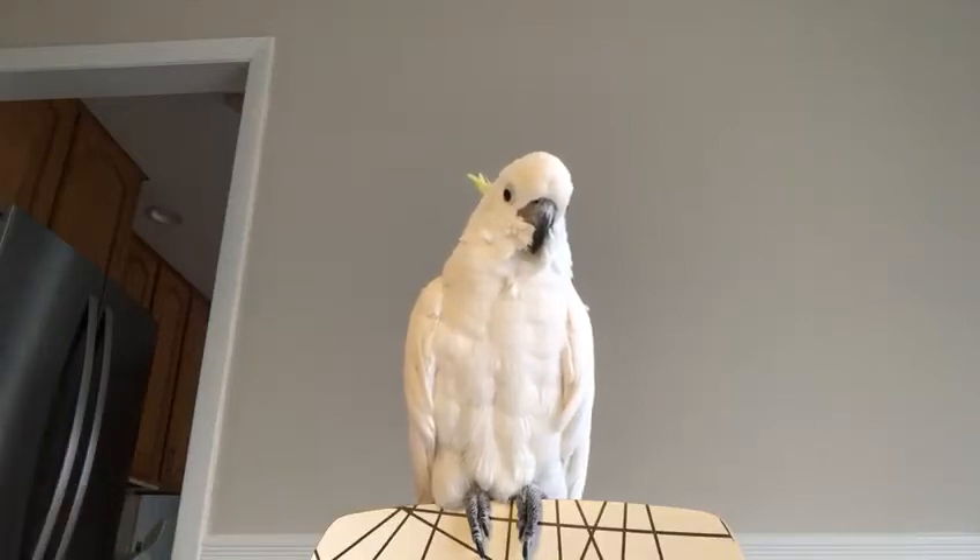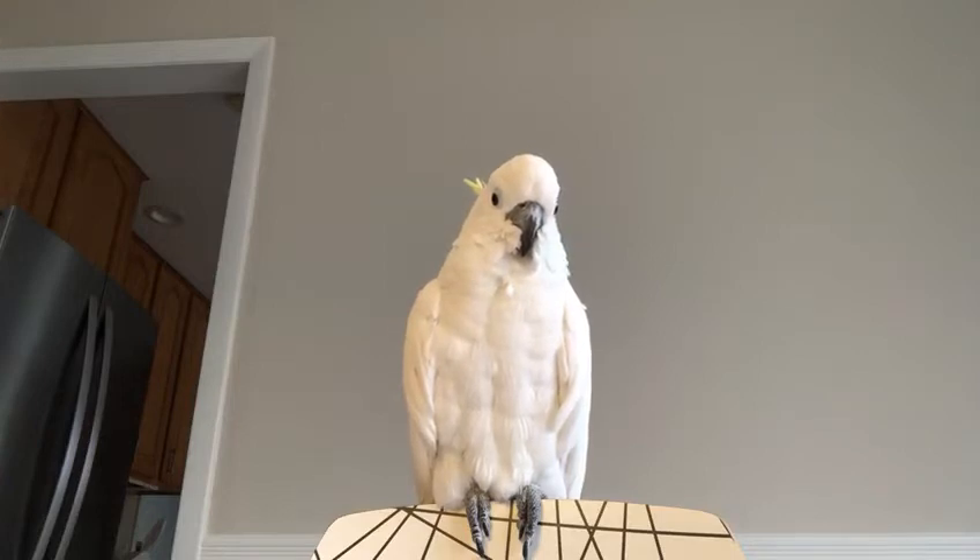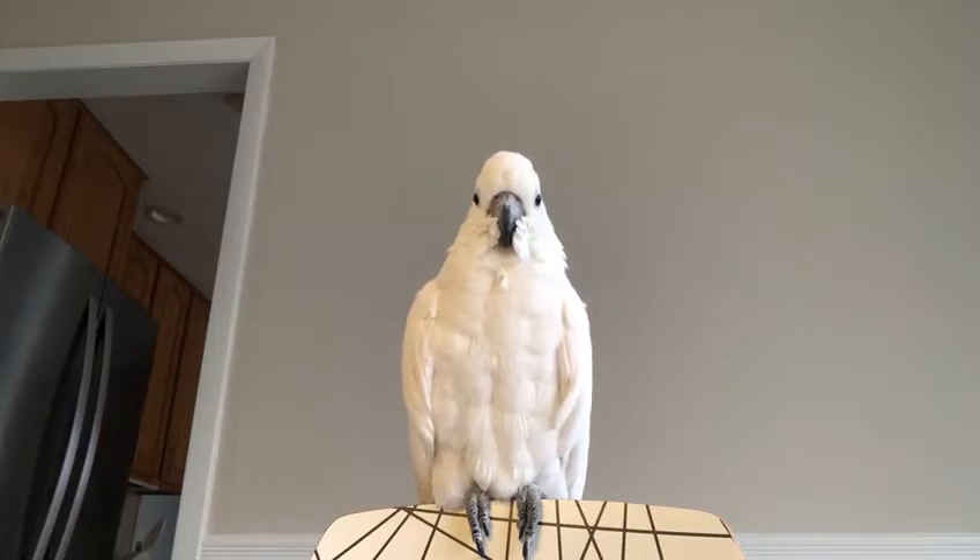Hi everyone, this is Phoebe. Phoebe is a parrot. She is a sulfur-crested cockatoo, right Phoebe? Do you want to say hi? Sometimes she can speak.